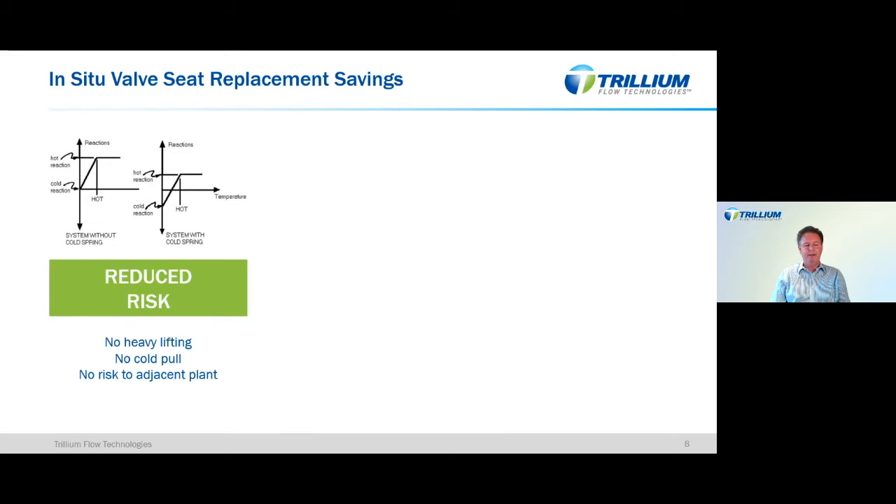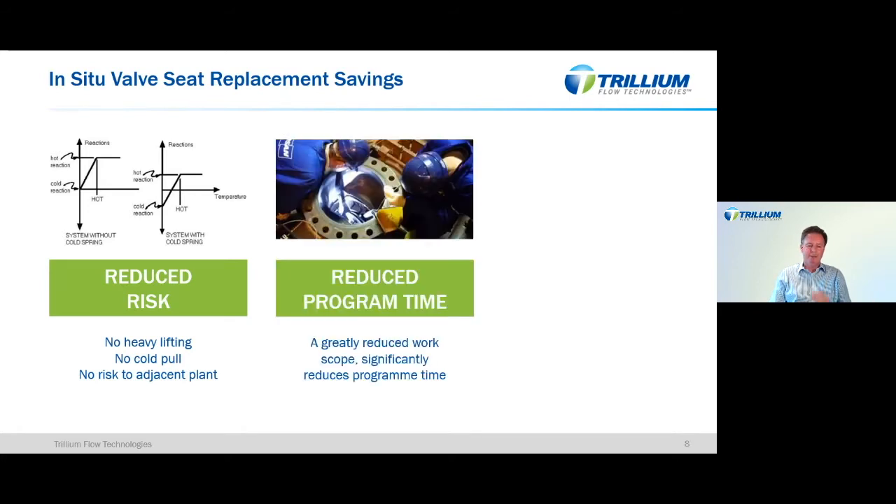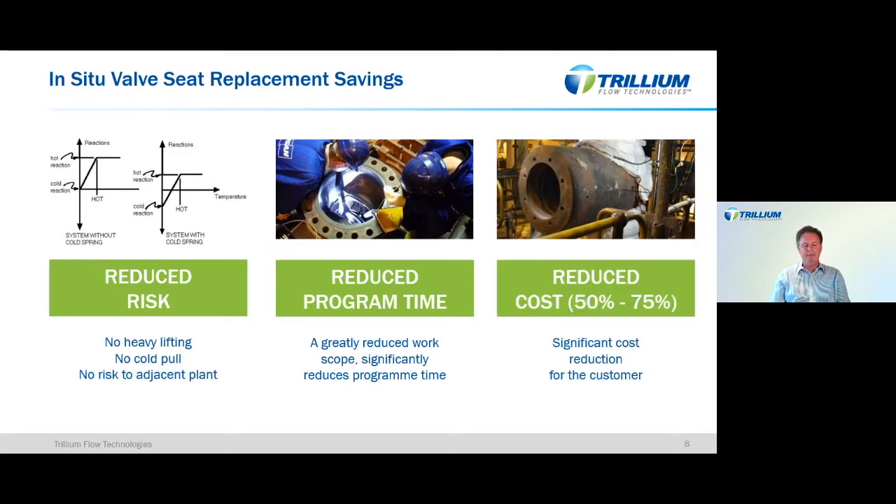We offer three key benefits with this solution. First, reduced risk — if we are not disturbing a valve from its installation point, we dramatically reduce risk both to the equipment and to the people involved by taking steps out of the process. Second, significantly reduced programme time by reducing work scope. Third, cost savings — when you factor in all the requirements for cradle design, installation, welding, valve removal and replacement, the conventional approach is at significant cost. This solution provides great savings in that area.